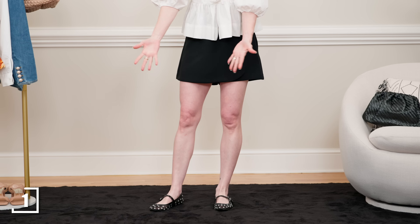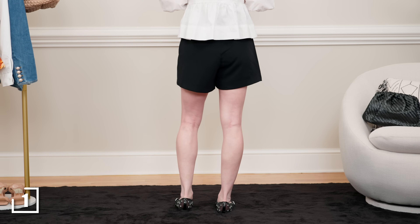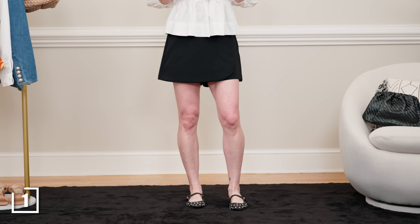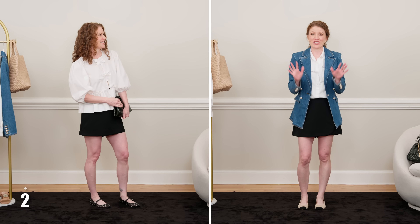I decided to style it with my mesh flats, which are also really big right now. I think these are as good of an option as sandals or sneakers for spring and summer. I also styled it with a day clutch because I love that look — it's a lot of fun. But I also have another version with this skort that I want to show you next.